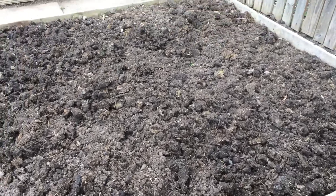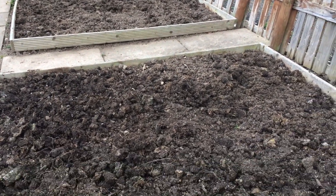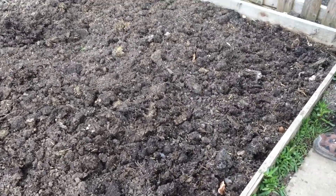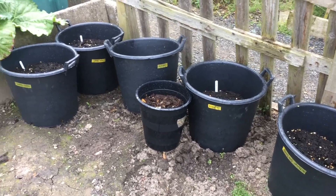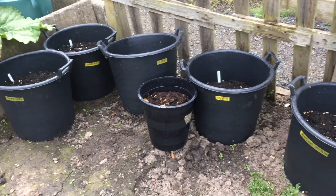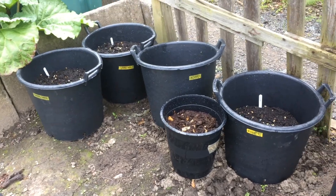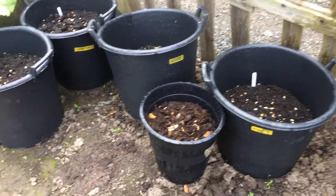These two beds have recently been dug over and the manure that we put on top of them has now all been dug in, so they're ready for planting. These are the potatoes in buckets that we planted a few weeks ago. As you can see none of the potatoes have started to show through yet, but it will probably take a few weeks before we get to see some growth.